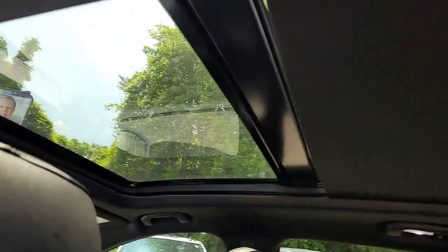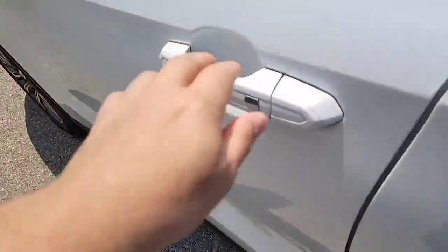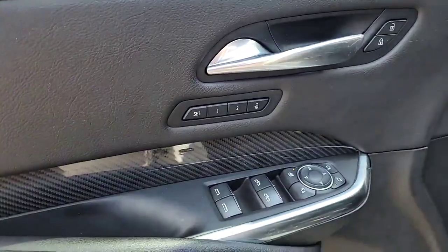Up top, we do have the panoramic sunroof, which is partially closed right now with the power sunshade, and keyless access on all four doors.